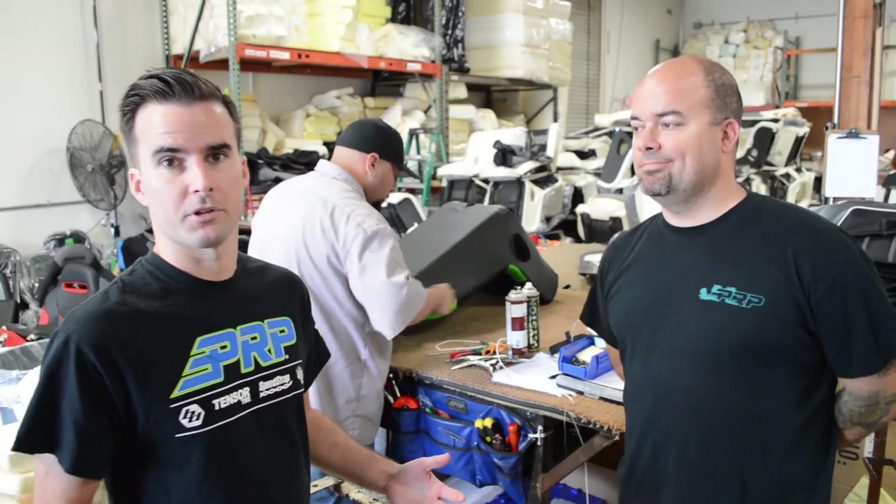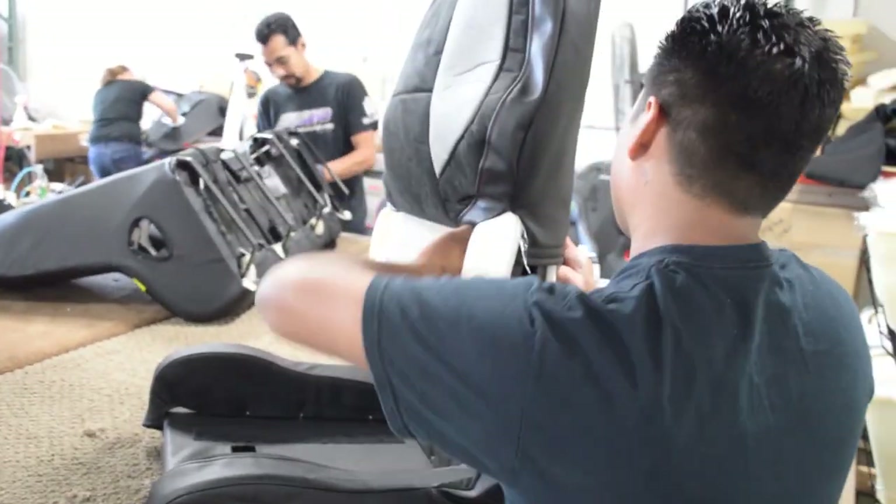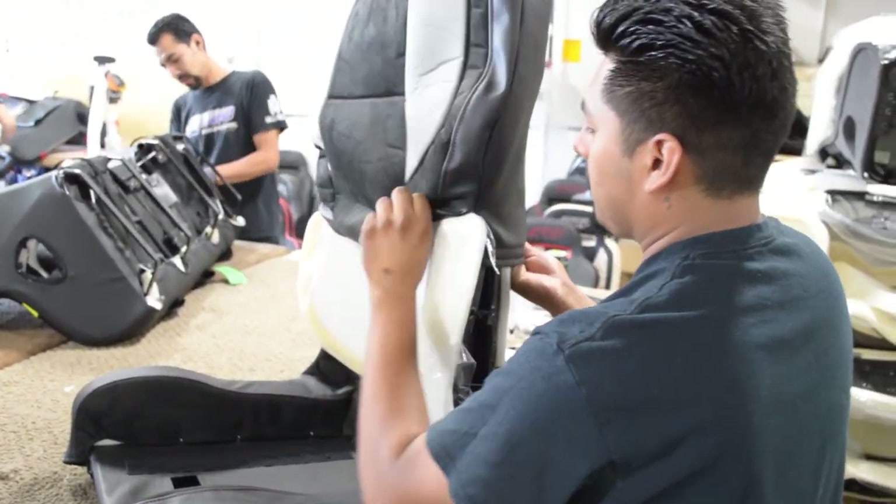Next up we come to mounting. Here we take the foamed seat frames, put it all together, and put the covers on top.